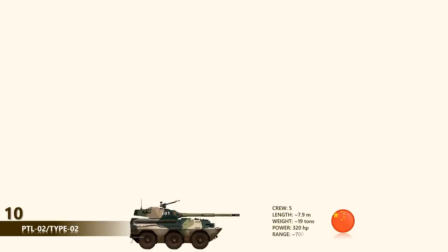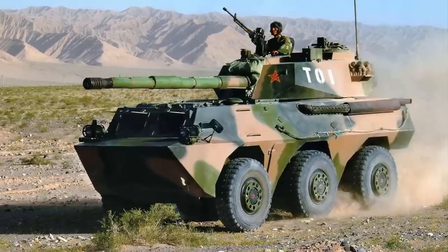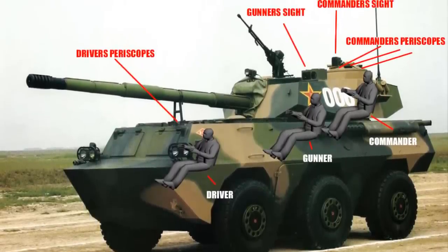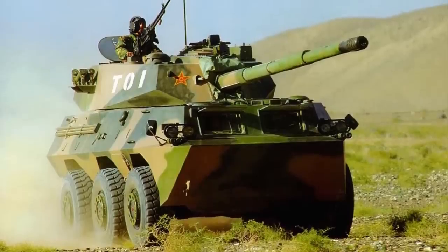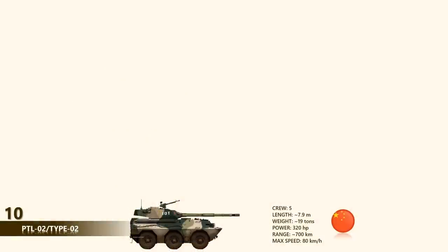The PTL-02 is armed with a 100mm high-pressure smoothbore gun developed from the Type 86 towed anti-tank gun. The vehicle carries 30 rounds for the main gun and this gun can engage lightly armored vehicles; however, it is not that effective against modern main battle tanks. Fire control and observation systems were developed from the Type 88 main battle tank and are rather simple. Secondary armament consists of a coaxial 7.62mm machine gun and a 12.7mm anti-aircraft machine gun mounted on top of the commander's cupola.